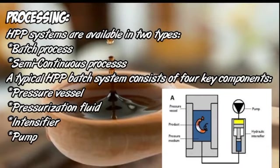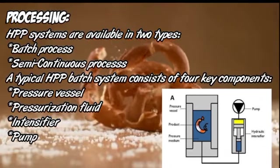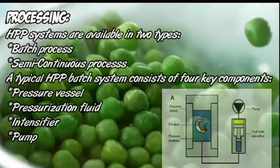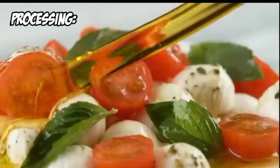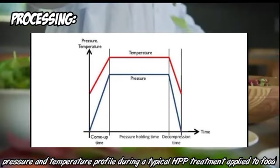HPP systems are available in two types: batch process and semi-continuous process. A typical HPP batch system consists of four key components: pressure vessel, pressure fluid, intensifier, and pump. A graphical diagram shows the processing system, and a pressure and temperature profile during a typical HPP treatment applied to food.